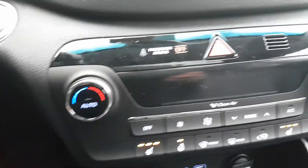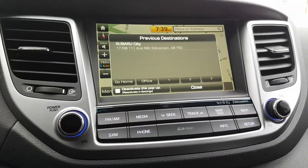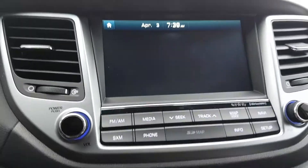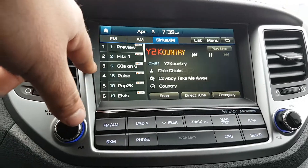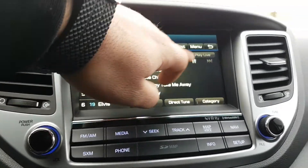You've got the dual-zone independent climate control system. Right here is the 8-inch touchscreen with built-in navigation. Going to the home screen it gives you all menus, and you get satellite radio along with AM and FM.